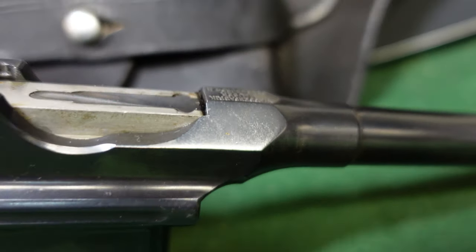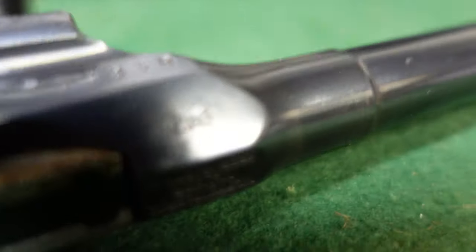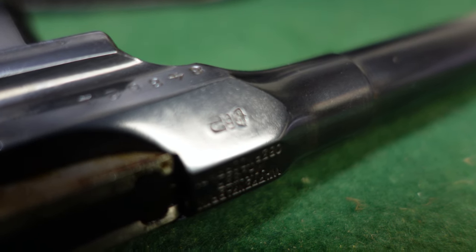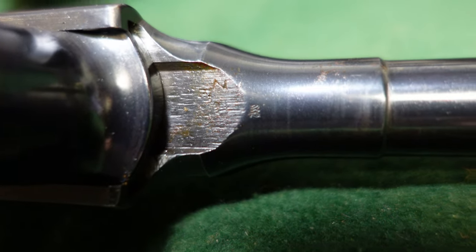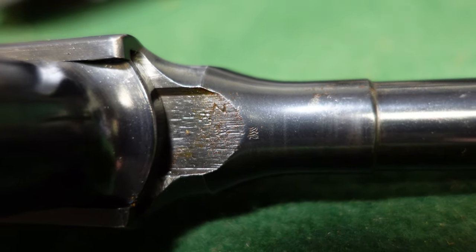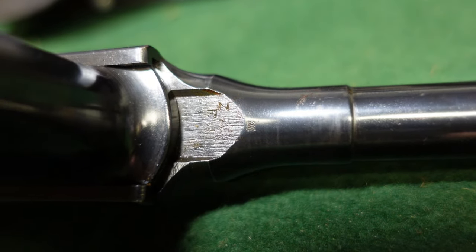A lot of those Nazi proofs — this one does not have it — but many will show up on this barrel flat right here. This mark here is actually just a Crown U commercial proof, a firing proof — nothing to do with the Nazi Party or military acceptance. And if you turn this over, you'll see various markings which are really just assembly numbers more than anything.